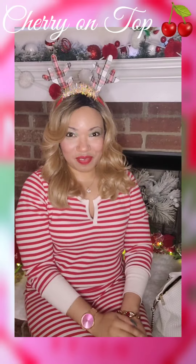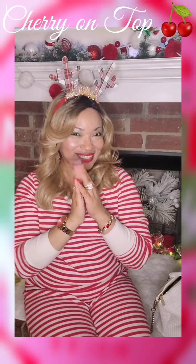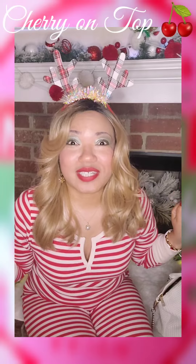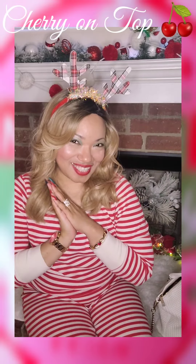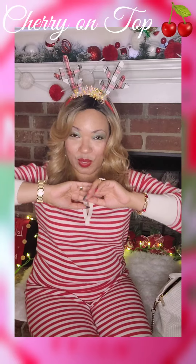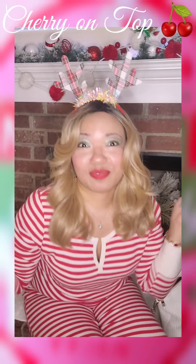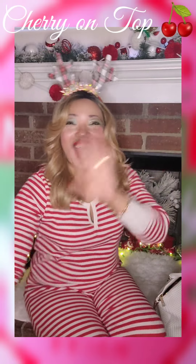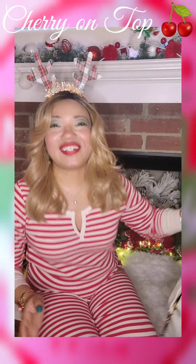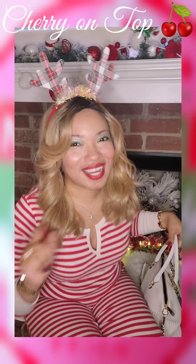Hi guys, how's everyone doing out there? All my cherry pies in Cherryland? It was the night before Christmas and all through Cherryland was not a stir. Meanwhile, I have a what's in my purse video. If you're interested in watching, stay tuned.